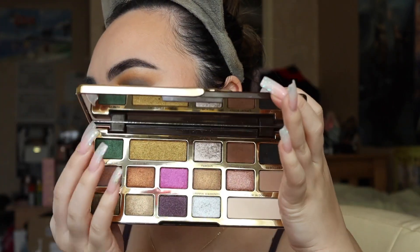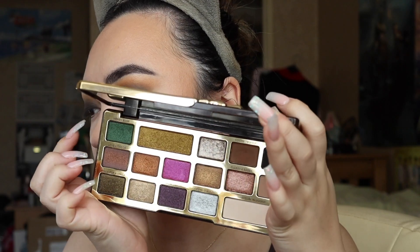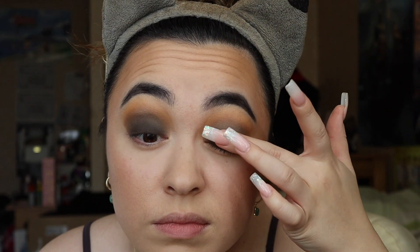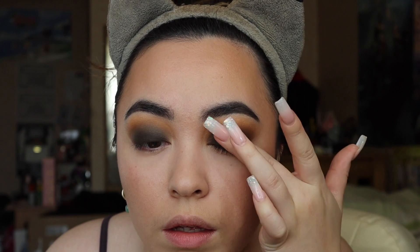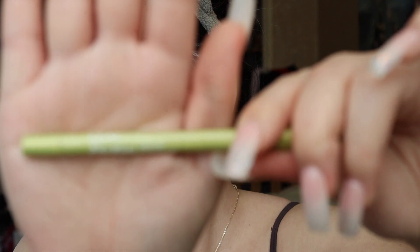Going back in with the Too Faced Chocolate Gold palette, taking Moneybags, which is a gorgeous green shimmer shade — it is so pigmented and it looks incredible over a darker base. I used that black and brown color underneath to add this nice shimmery green on top, because a deeper base really brings out that shimmer. I'm not taking it too far to the inner or outer corner either.